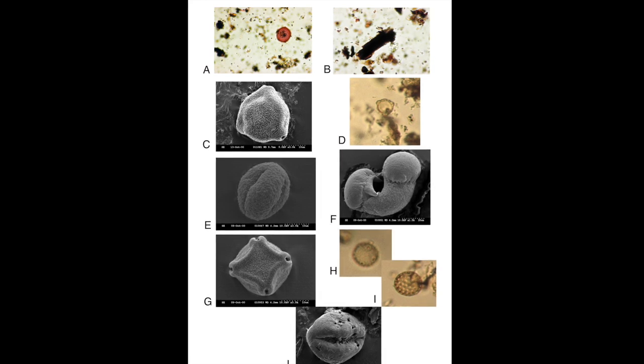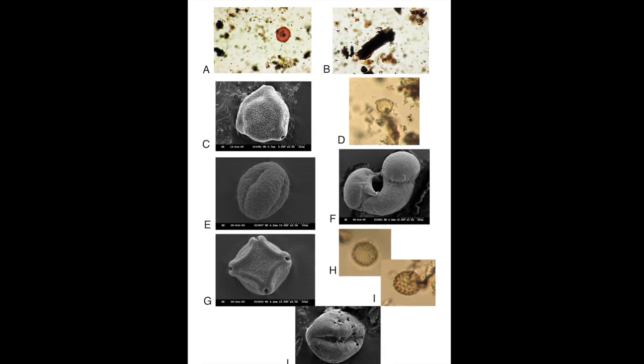This series of microscope images shows the pollen grains of elm, hazel, birch, oak, pine and alder, as well as ribwort plantain and bog bean at the bottom.